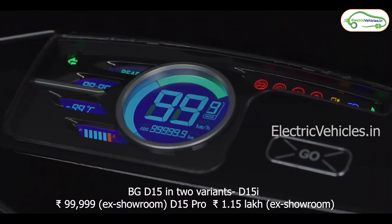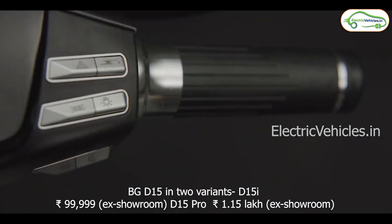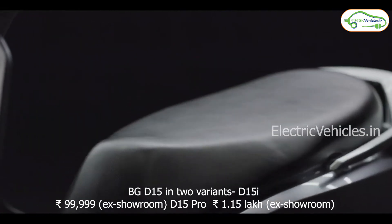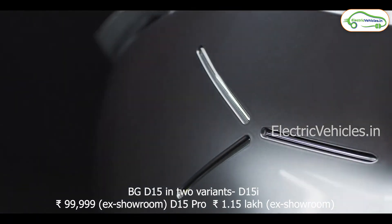This e-scooter comes with a sturdy body and smart features. Its ex-showroom price is Rs. 99,999, and the higher-spec D15 Pro variant has an ex-showroom price of Rs. 1,14,999.